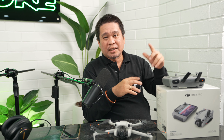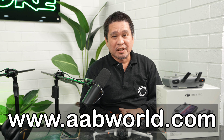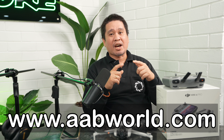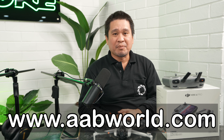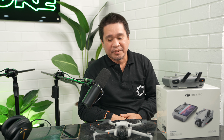If you want to check the price and availability of this product, you can visit our website at www.abworld.com. For all DJI products available at AB World, check our website. Thanks for watching, and mabuhay!